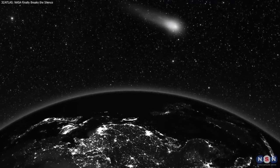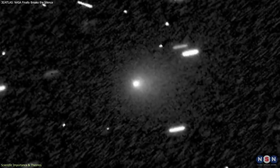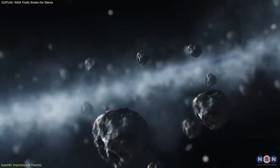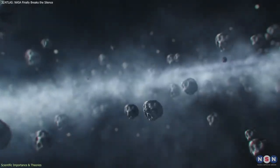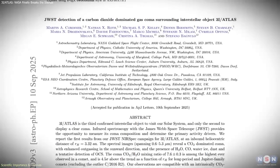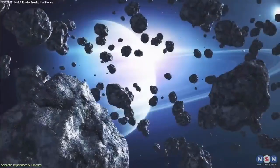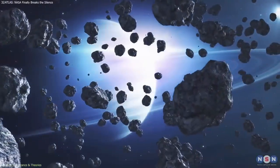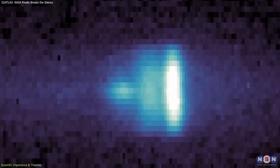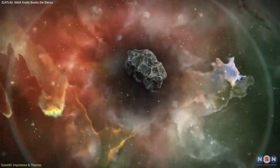What makes 3I Atlas significant is not that it behaves strangely, but that it behaves familiarly despite its interstellar origin. This consistency allows researchers to compare how icy bodies form around other stars. The early spectroscopic readings showed a relatively high carbon dioxide to water ratio — unusual for many solar system comets, but not impossible. The new ultraviolet data will help confirm whether this is a primordial feature or the result of long-term radiation exposure in interstellar space.